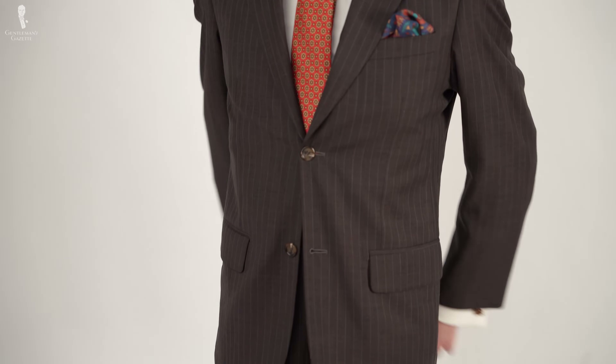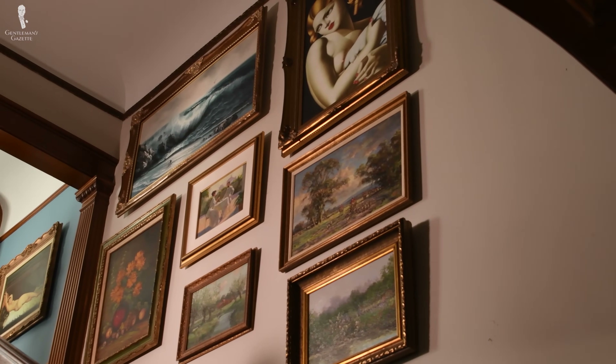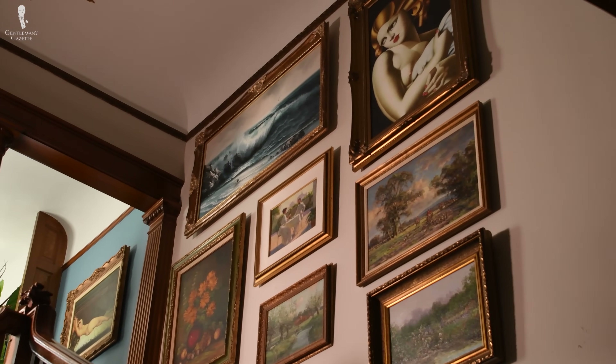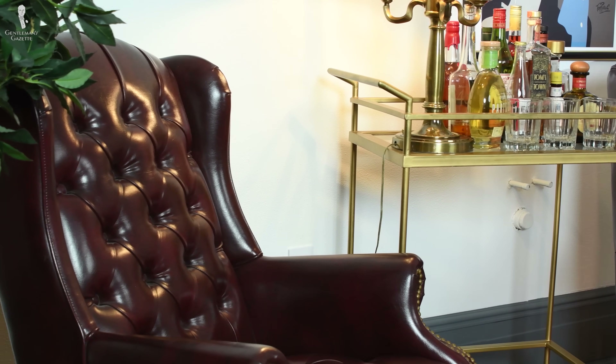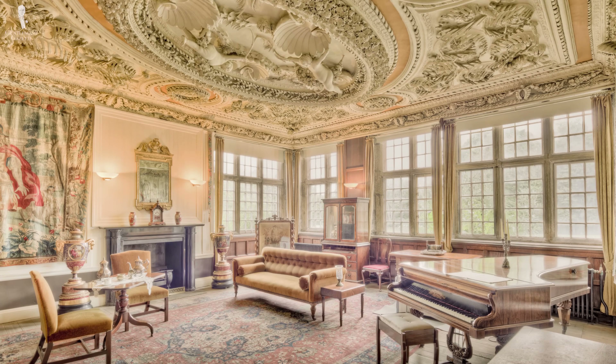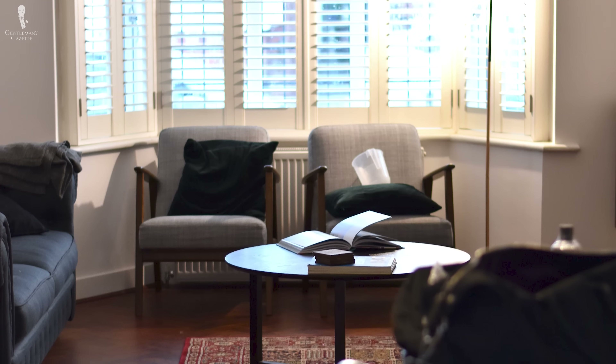Like one's clothing choices, interior design can be intensely personal. However, unlike clothing which you can change every day, interior design is a bit more permanent. Classic interior design can actually mean a wide variety of things, ranging from more traditional styles like English country home to more modern aesthetics like Bauhaus and mid-century modern.